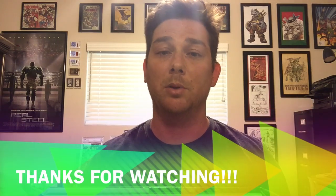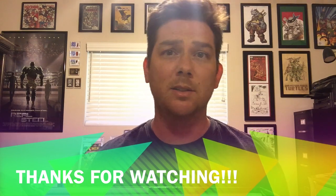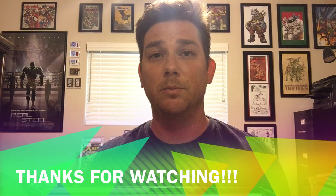Thanks for watching, guys. I highly recommend InStockTrades — they're a great company and ship things pretty quickly. I'm really excited to get into this story. Let me know your thoughts, your experiences, and stay tuned. Thanks.